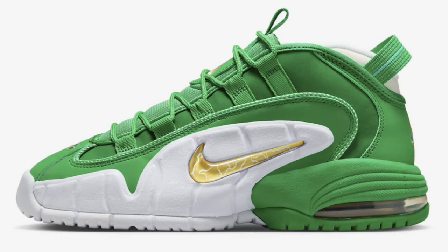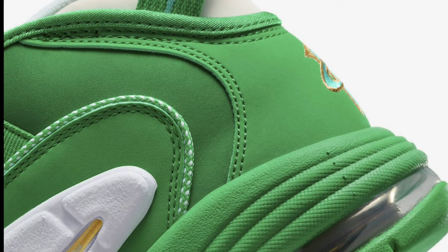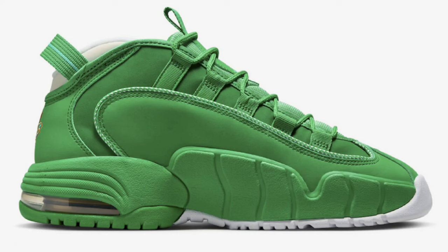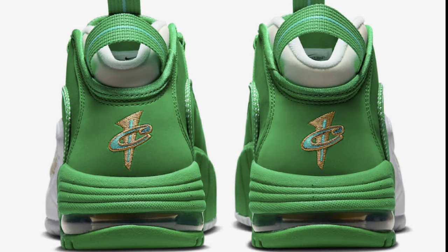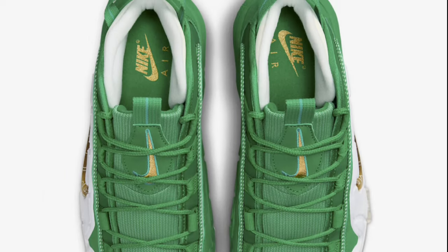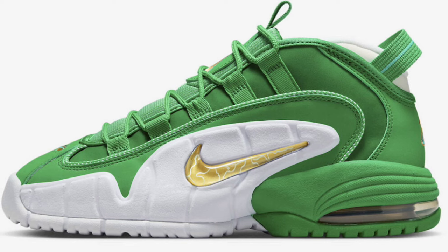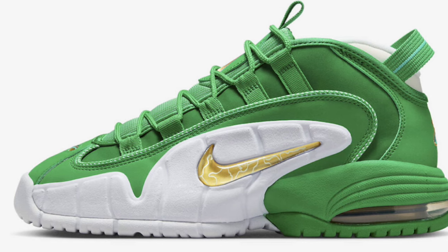Next up, we got a shoe I'm excited to see — dropping during the holiday season for a retail price of $180, it's the Nike Air Max Penny One Stadium Green. This comes in Stadium Green, Metallic Gold, White, Mystic Green, and Blue Lightning as the color combination. This right here is definitely on point, at least by the pictures. The Stadium Green nubuck upper is definitely impressive, followed by metallic gold hints on the swoosh as well as the back logo. This is definitely one of the better colorways of the Air Max Penny One. Once these come out, I'm going to have to grab a pair — this colorway is one of a kind. Let me know if you guys like it as much as I do in the comments below.